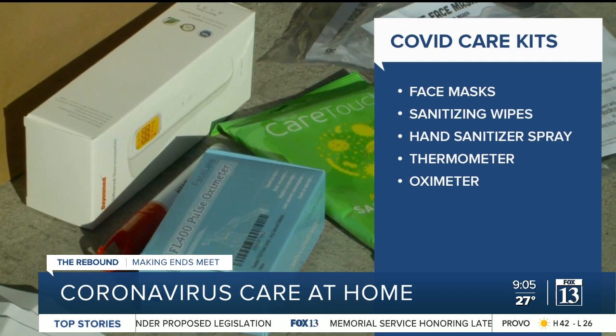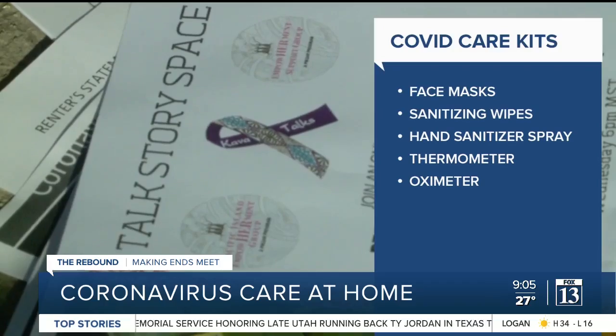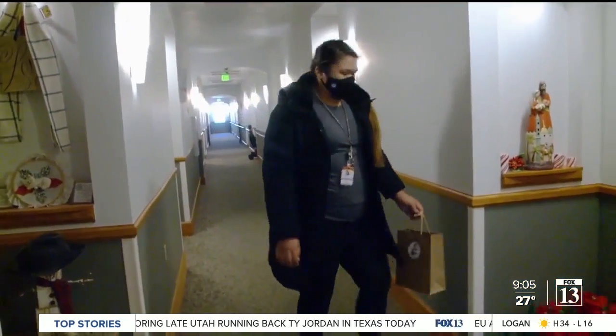So far they have delivered hundreds of kits, with supplies donated by Molina Health Care of Utah, University of Utah Health Plans, and the Utah Department of Health.